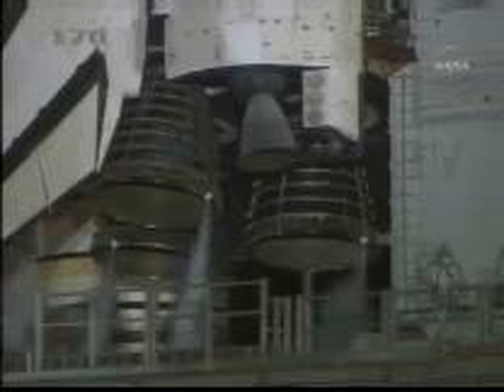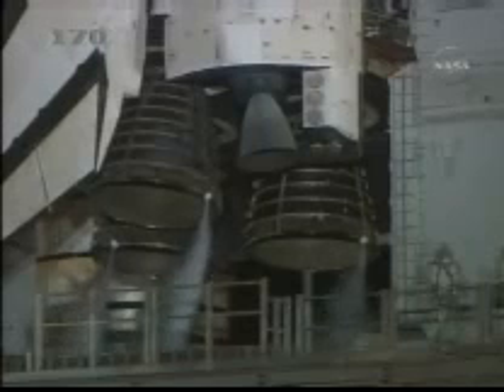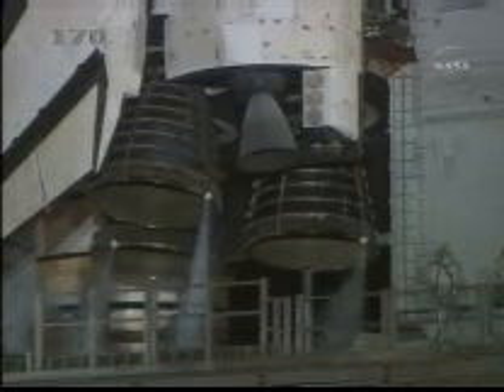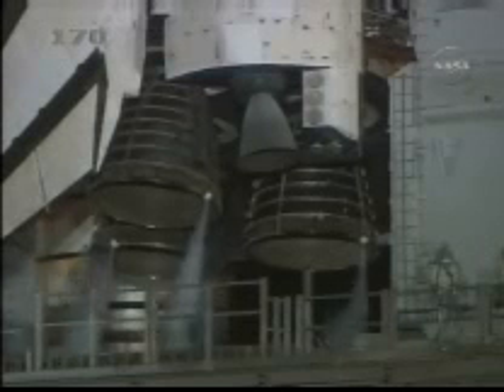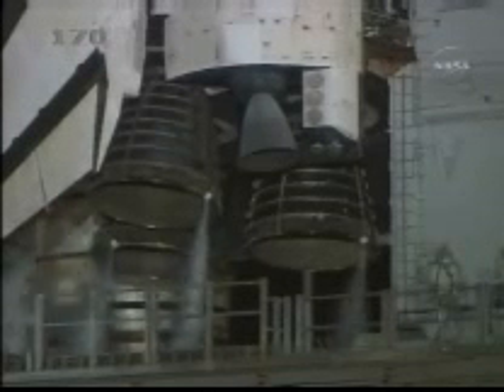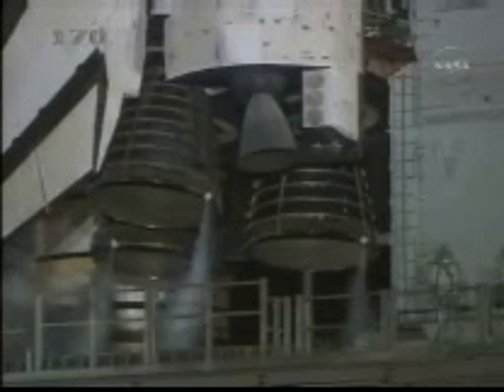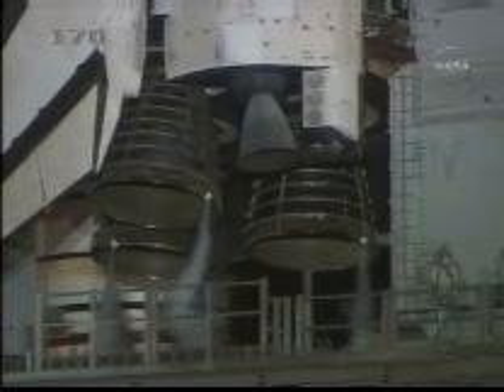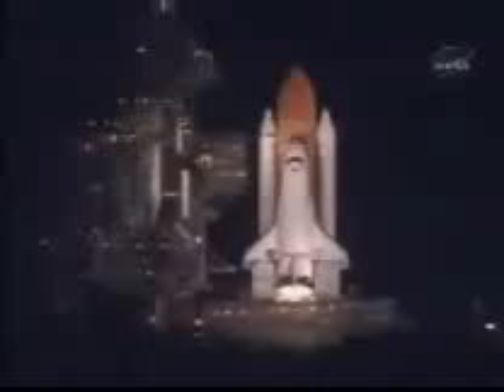We have a go for auto sequence start. Discovery's onboard computers have primary control of all the vehicle's critical functions. T-minus twenty-two seconds. T-minus fifteen seconds and counting. Ten seconds — we have a go for main engine start.